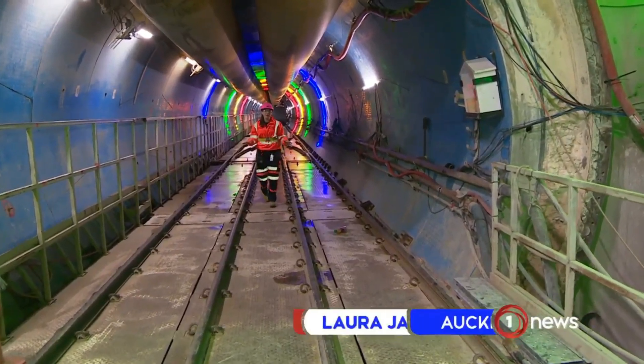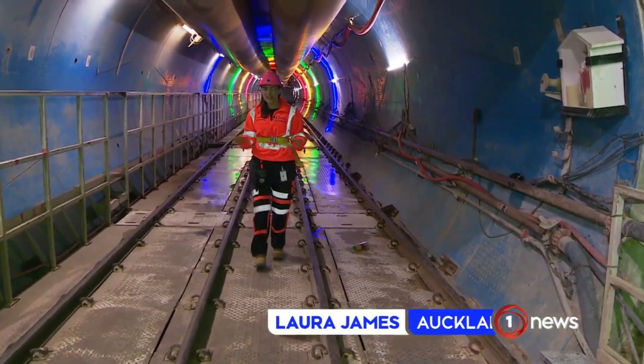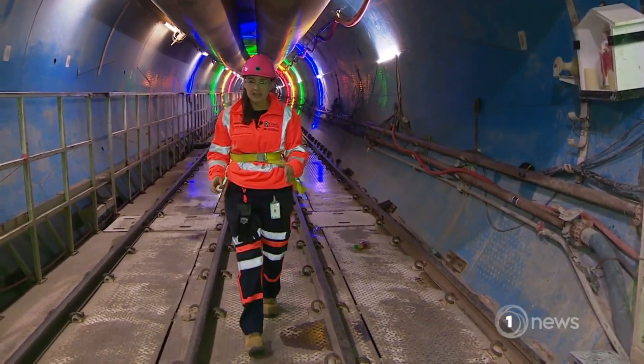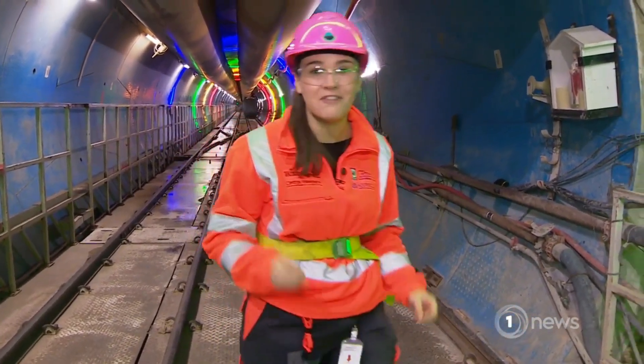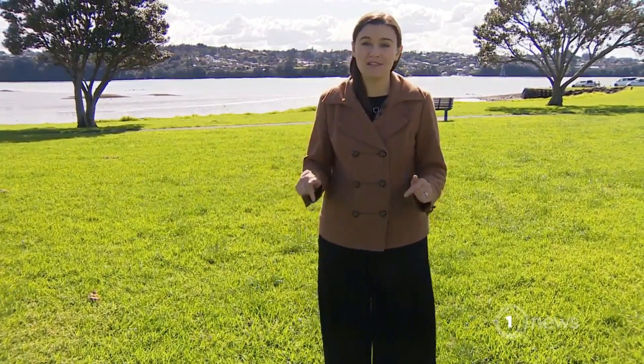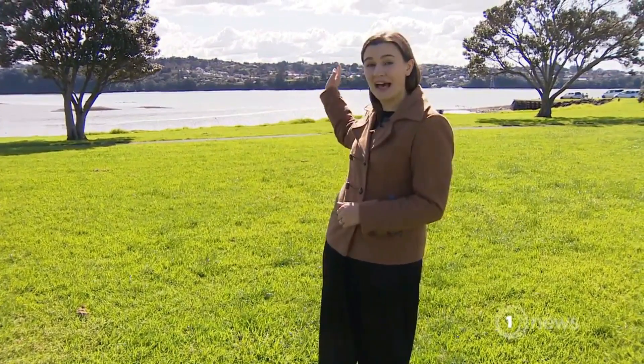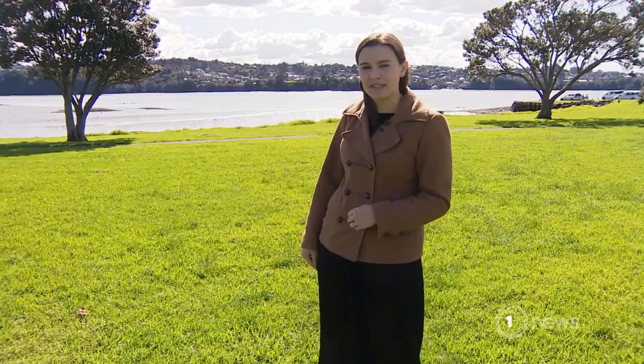This is ground zero. The tunnel boring machine began its 14.7 kilometre journey here in August last year. So far it's travelled 2.5 kilometres, reaching here in Mangere Bridge. You wouldn't know it but it's below us — 15 metres underground — getting ready to make its way across the harbour, a journey that comes with some risk.